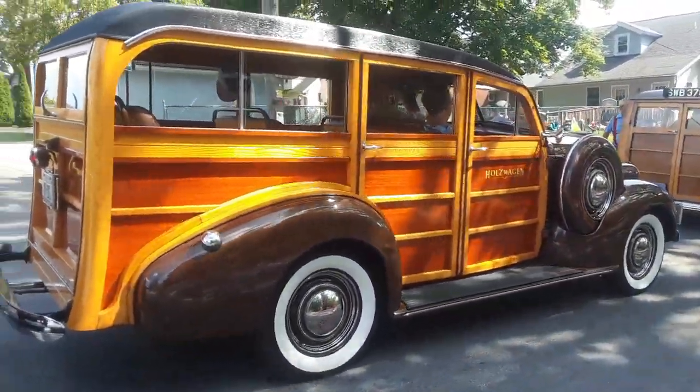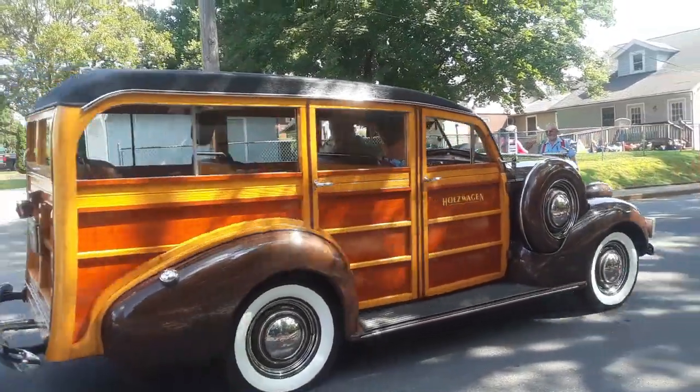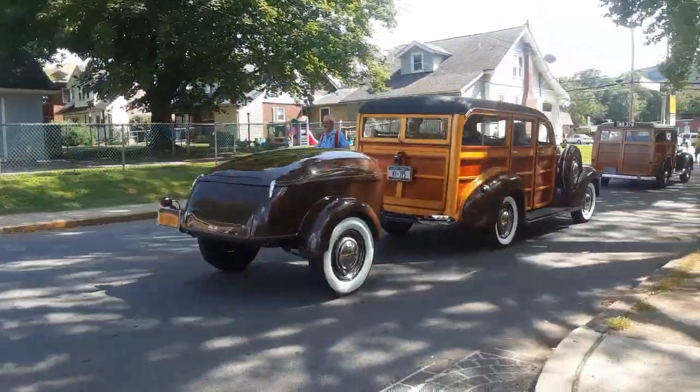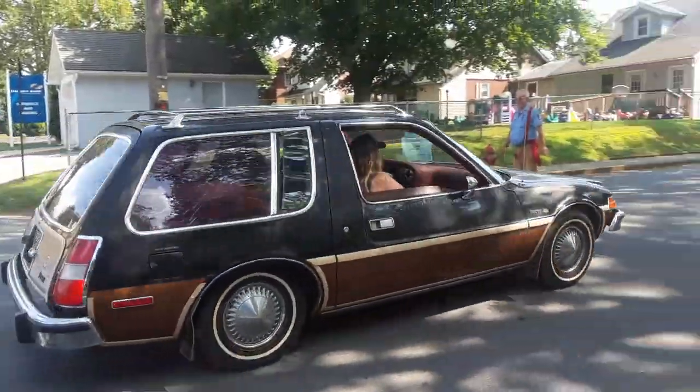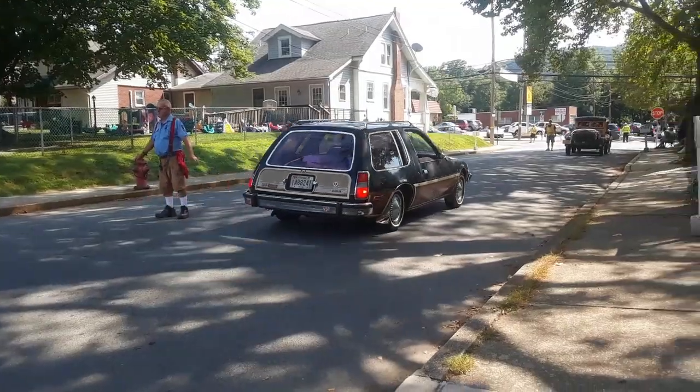Pulling a trailer. That's the Chevy Woody Wagon — oh, is that pretty? The Pacer station wagon. Very unusual.